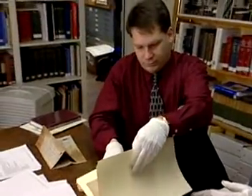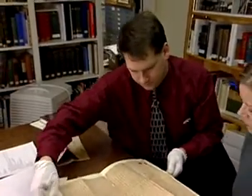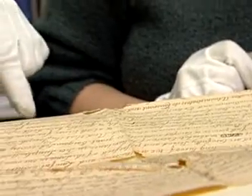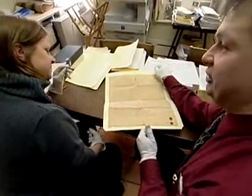Employers look for graduate degrees in history or library science, along with experience working with historical materials. Certification by the Academy of Certified Archivists can give you an edge.